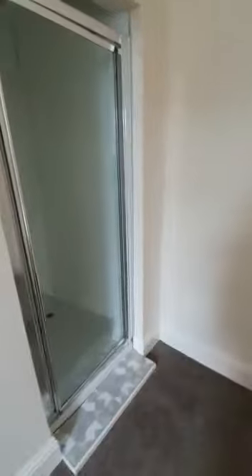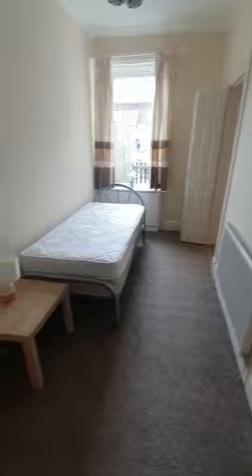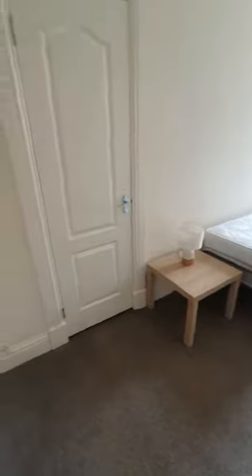We have the shower in here — an electric shower. And some storage underneath in the cupboard here, so a good bit of storage space in there.